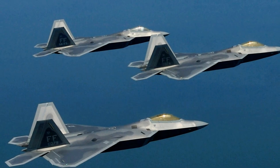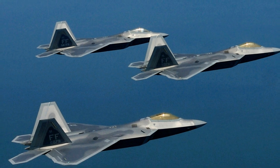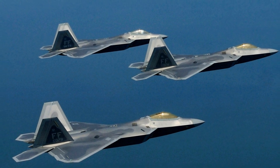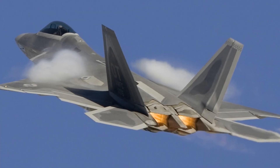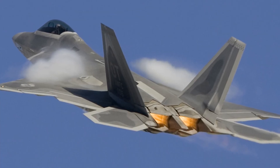One of the most impressive features of the F-22 is its stealth technology. It's designed to be less visible to radar systems than traditional aircraft, thanks to its angular shape and special radar-absorbent materials used on its surface.